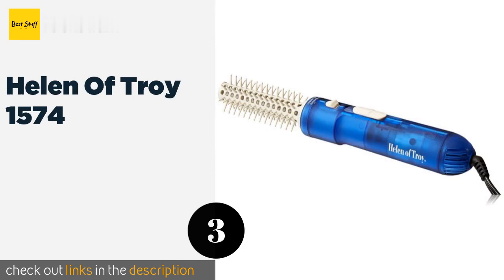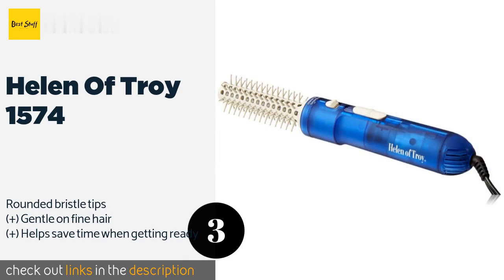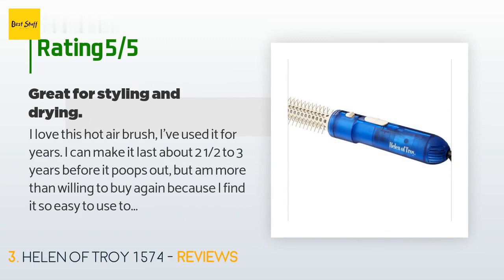The next product is the Helen of Troy 1574. It has a rotating barrel that makes it easier to release curls without snagging or having to contort your wrist into awkward positions. Its textured soft grip minimizes the possibility of slipping when your hands are wet. The price is approximately $54.